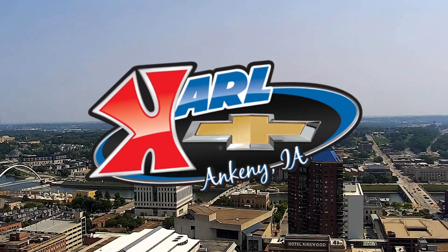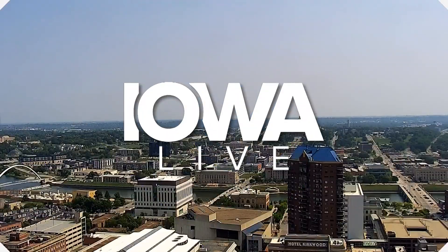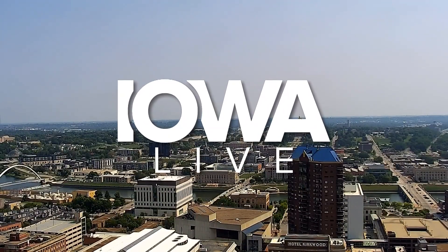Live from the Carl Chevrolet Studios in West Des Moines, this is Iowa Live. We are back live at the Iowa State Fair, surrounded by rubber ducks and something that has become a tradition. We're here at Hot Spring Spas and Endless Fitness Pool.